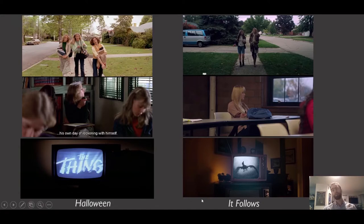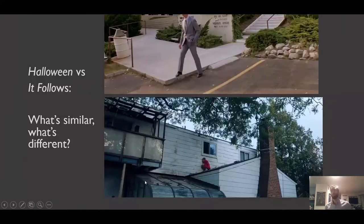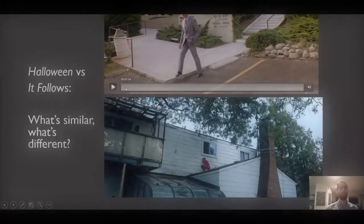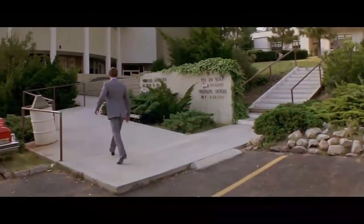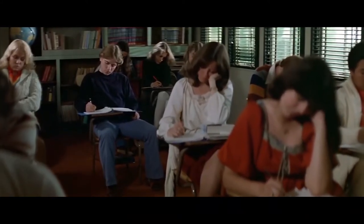We see the evocation of old horror film, the investigation of premarital sexuality — which is essential to the horror film, especially its ideological components — and shots like this. So let's now think about what's similar but also what's importantly different, because it'll get us to understand what It Follows is doing on a formal level. Consider this sequence from Halloween in which our protagonist is in a classroom.